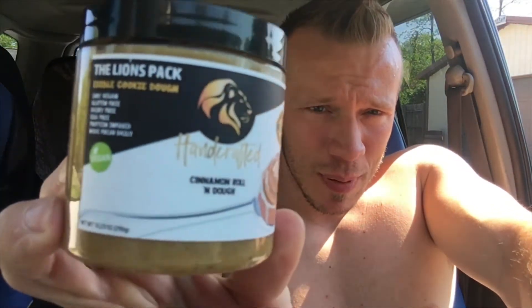What's up everybody, it's your boy IppermanFitness, aka Hashtag Gains. Today's going to be a nice video where I review a product and give my honest opinion on it. Today's product is going to be the Lion's Pack.